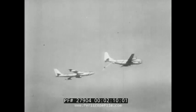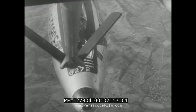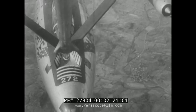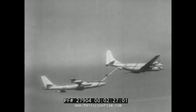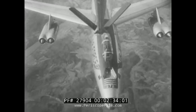Mid-air refueling extends the range of another bomber, the B-47. The most delicate part of the operation is making contact at 200 miles an hour. When finally accomplished, hundreds of gallons of jet fuel are pumped into the tanks of the bomber below. Both planes must hold their course until the fueling is completed, and then the stratojet drops away.